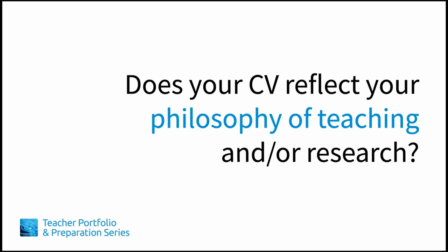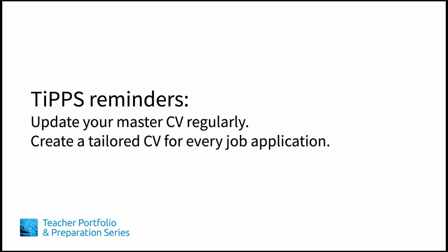After you've done all the work of tailoring your CV, take another look. Does your CV reflect your philosophy of teaching or research? If you find inconsistencies between your CV and your philosophy of teaching, these may be clues pointing to questions about the fit of the position. Alternatively, the inconsistencies may simply reveal areas where you can provide more information to express a more complete picture of who you are as a candidate. In this lesson, we discussed the differences between the master CV and the tailored CV, and how to tailor your CV with organization and specificity.